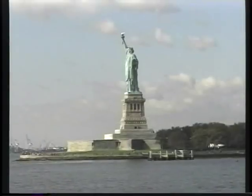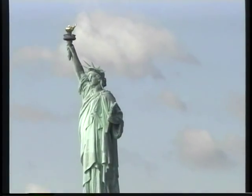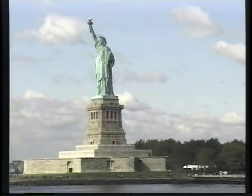Tomorrow morning we're going to go to Lower Manhattan. We'll take the subway down to the tip of the island and then we'll take the boat out to the Statue of Liberty. We'll have a close-up view of the statue. We'll go to Ellis Island. We'll walk on Wall Street tomorrow morning.